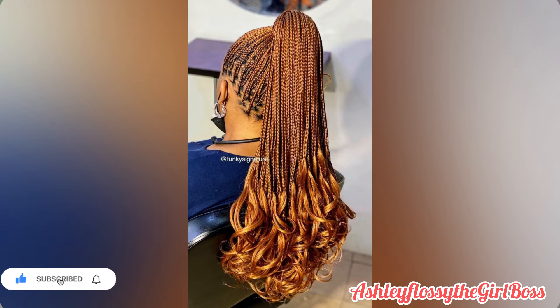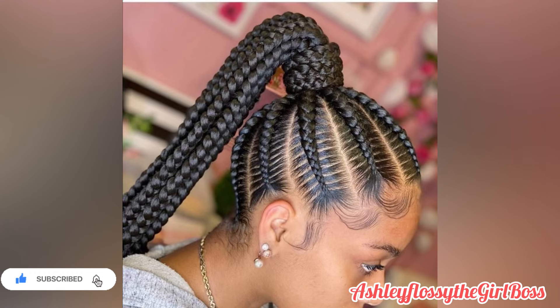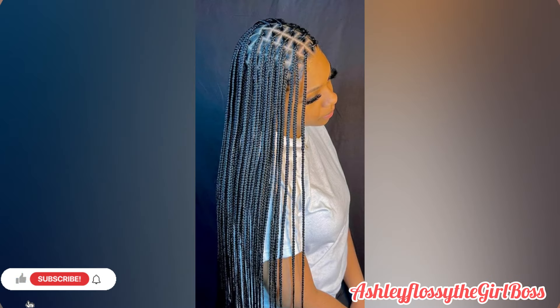To my returning subscribers, thank you so much for always tuning in. These African hairstyles are the best for you — easy to style, they are also protective styles. It's all about being protective, easy to style, and easy to maintain.